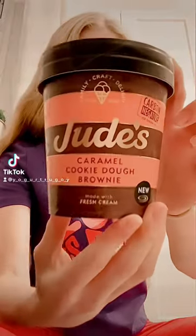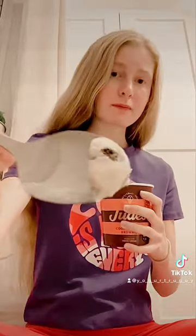Hey guys! Welcome back to the series where I eat a tub of ice cream to piss off my eating disorder and give it a review. I said in a previous video I couldn't find any other Jude's flavours apart from salted caramel and vanilla, but hey, I found another one: Caramel Cookie Dough Brownie.